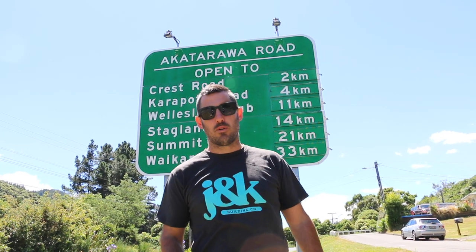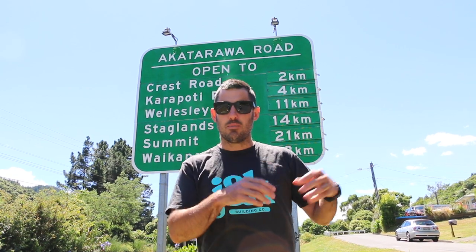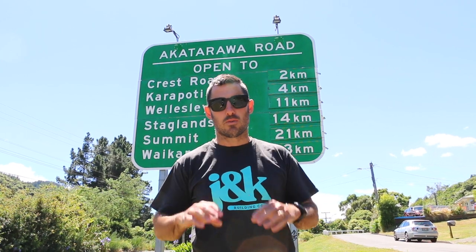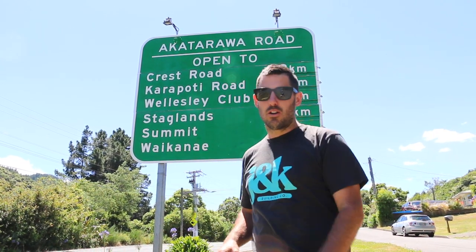Just up the road we're building three homes — one of our bigger projects this year. Three homes for three separate people, all side by side, set in a beach forest. Really nice setting. Let's go and have a look at the sections.